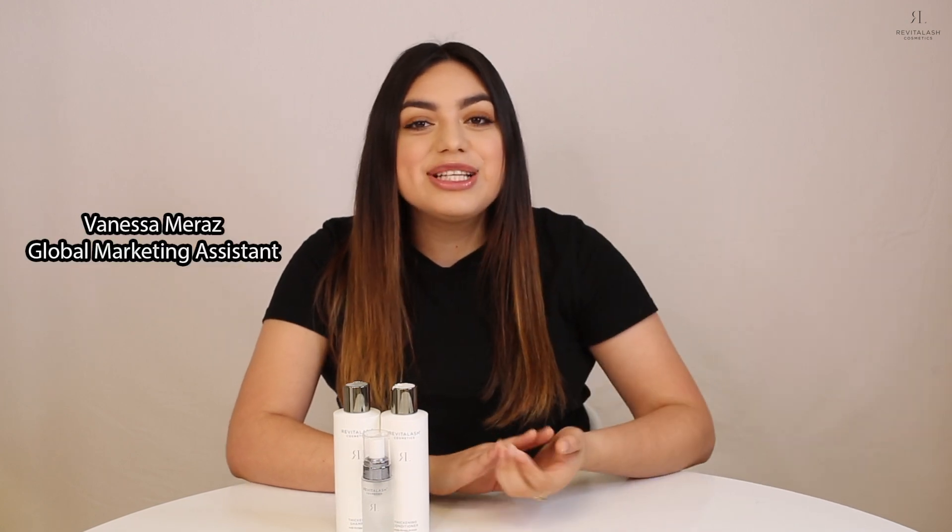Hey everyone, it's Vanessa from RevitaLash Cosmetics, and I'm excited to share something that we haven't talked about on our YouTube channel before, and that is our volumizing hair collection. First of all, it is so pretty, but most importantly, it is good for your hair health, and I'm here to explain why.